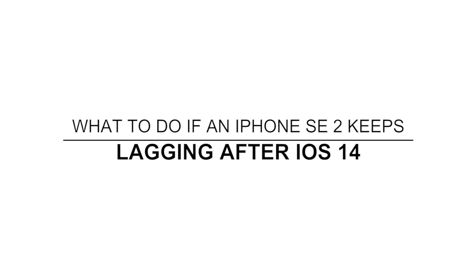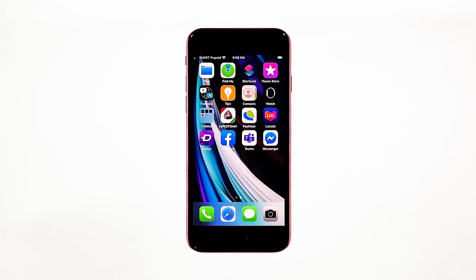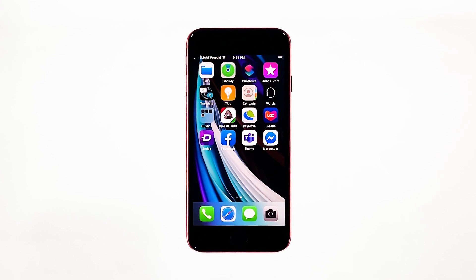In this video, I will be showing you what to do if your iPhone SE 2 keeps lagging after the iOS 14 update. Performance issues are common but not that serious, so even if your iPhone starts to keep lagging, you can still rest assured that such a problem can be fixed in no time. If you're one of the users with this problem, here's what you need to do.